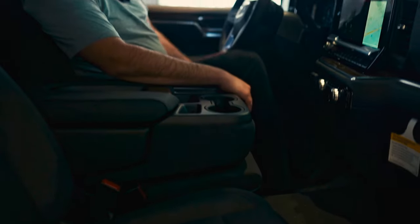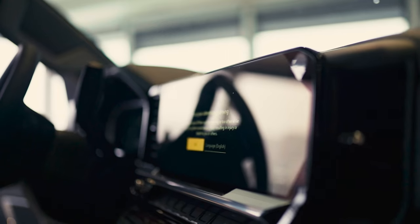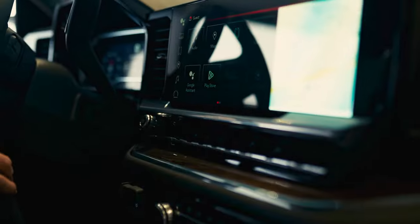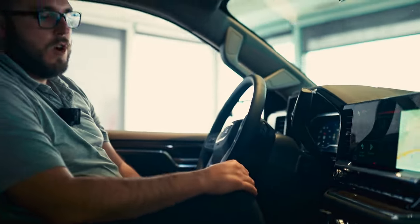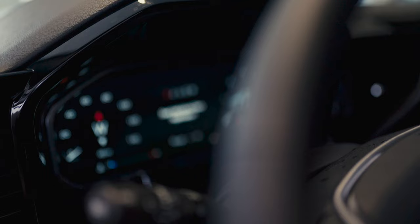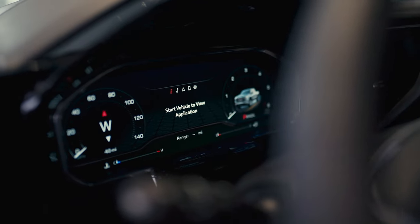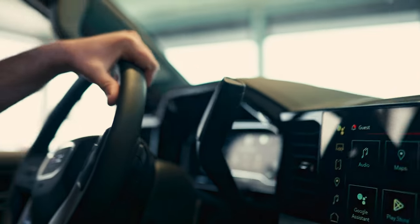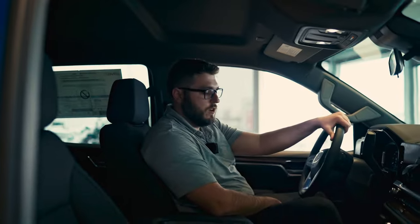Moving over towards the technology, this is going to be the all-new 13.4-inch touchscreen display. This is powered by Google; however, it does have Apple CarPlay as well as Android Auto. Another feature we like is the new Driver Information Center, which gives you over 12 inches of screen, for over 25 combined inches of usable media inside the vehicle.